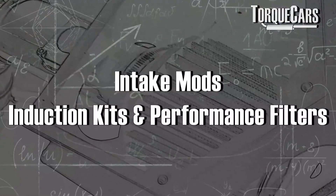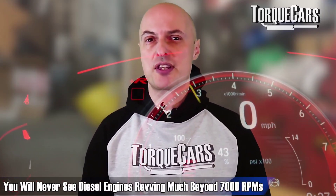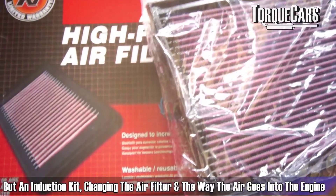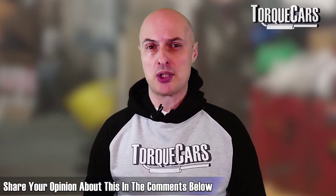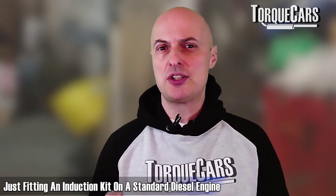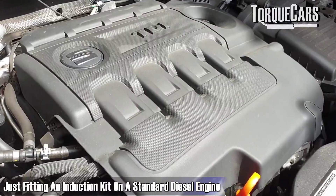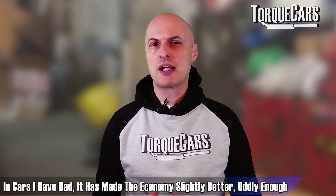Bear in mind that because of the way a diesel engine burns fuel, you'll never see diesel engines revving much beyond 7,000 RPM. Maximizing airflow into the engine is something to consider, but fitting an induction kit and changing the air filter is not really going to gain much power, because manufacturers have already over-specified most setups.